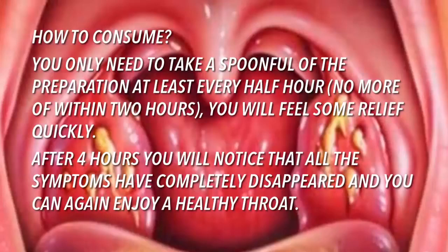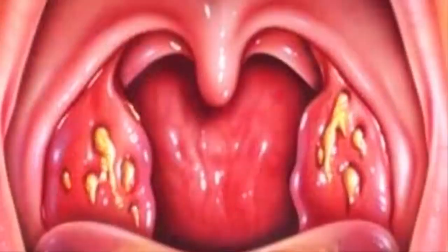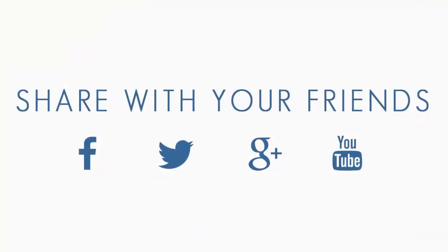Take a spoonful of the preparation at least every half hour. Within two hours you will feel some relief, and after four hours you will notice that all symptoms have completely disappeared and you can again enjoy a healthy throat. Remember to share this with your friends so that they can benefit from this information.